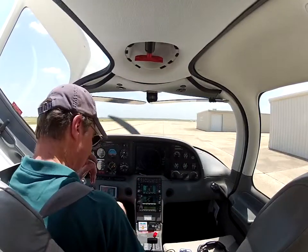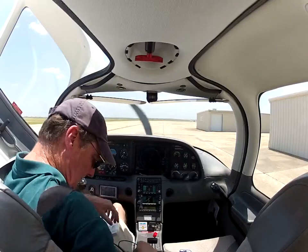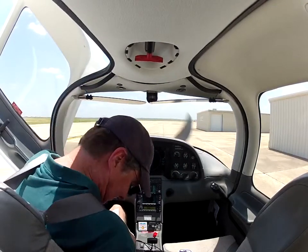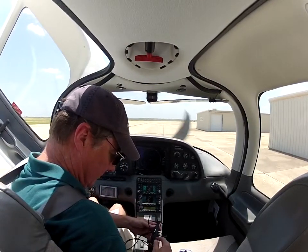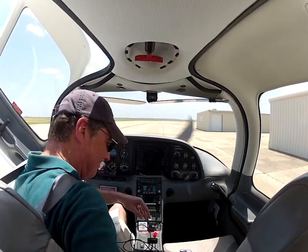Temperature 3-1, dew point 2-1, altimeter 3-0-0-3. Visual approach in use, landing and departing runway 1-3-R, runway 1-7. Notice to airmen: runway 8-2-6 closed, taxiway Juliet closed between taxiway Alpha and taxiway Charlie. Advise on initial contact you have information.